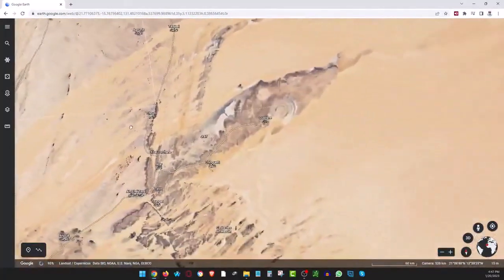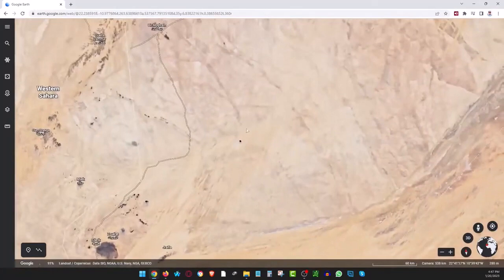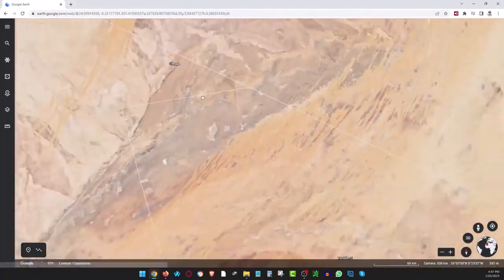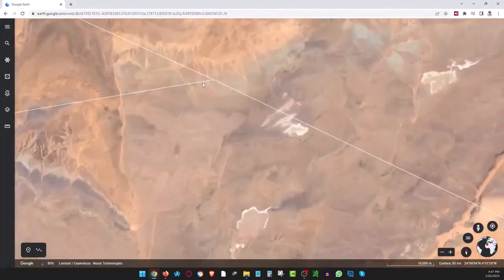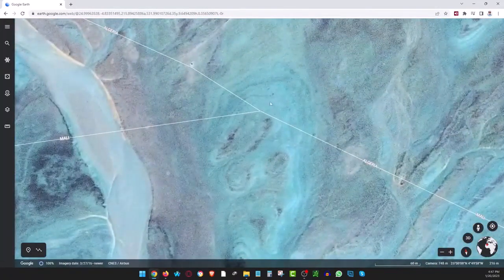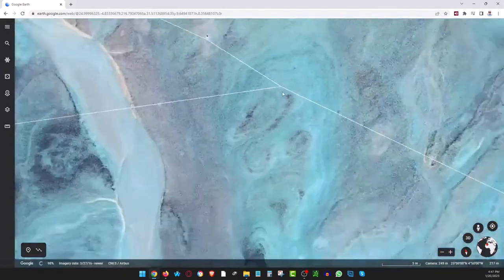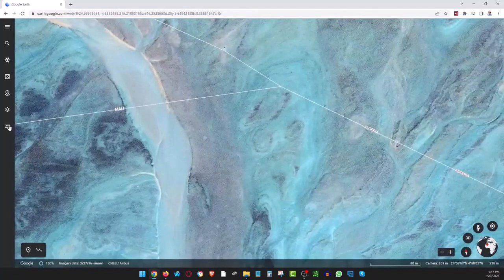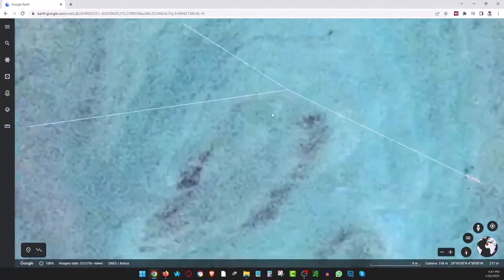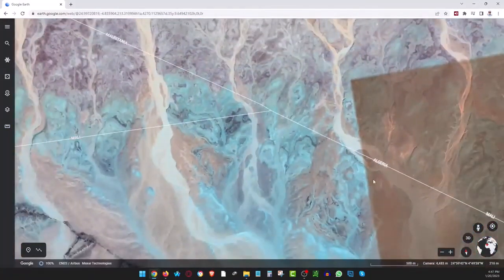I'm pretty much done with what I wanted to talk about — the Erg Chech. It's up here near where Mauritania, Mali, and Algeria all come together in one place. Wouldn't you love to stand right there? If you can get on any point within a fifth of a mile, you can claim you've been on top of three countries because nobody goes out here and measures it.